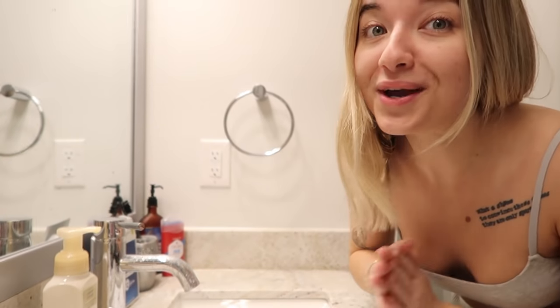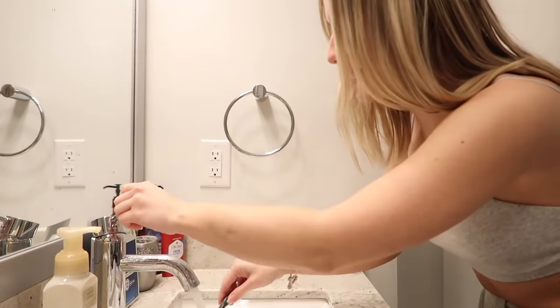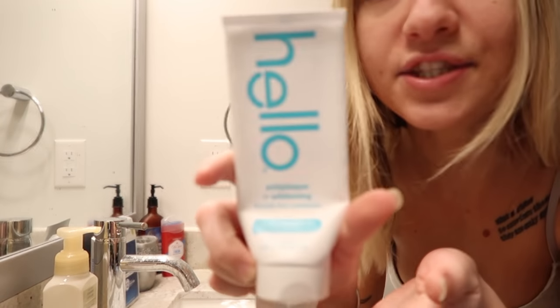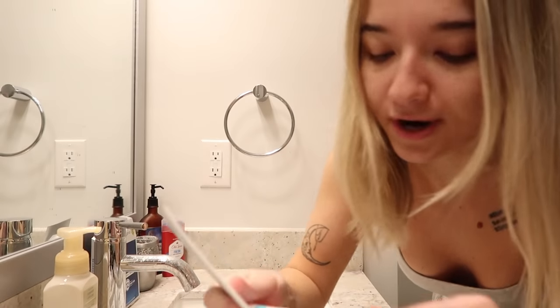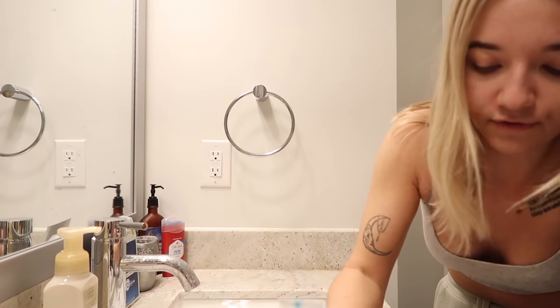So I have to walk Mellow — he's going crazy, he's ready to go outside — but first I always brush my teeth before I take him out, just because if I don't do it now I'm going to forget. This is the toothpaste that I use: it is the Hello anti-plaque and whitening fluoride-free toothpaste. I always use fluoride-free because I try to keep the mind sharp and avoid fluoride.